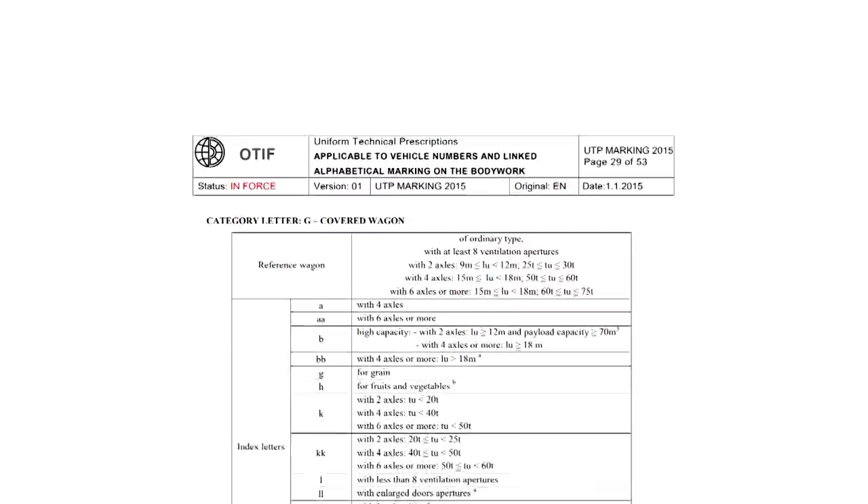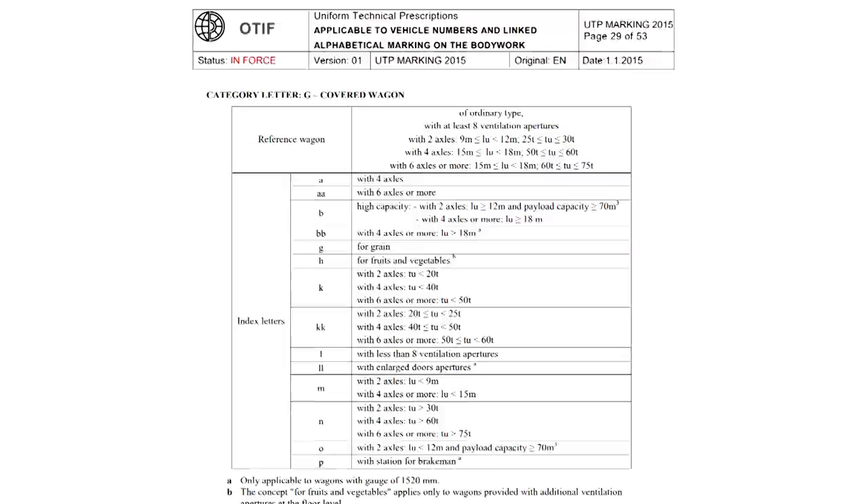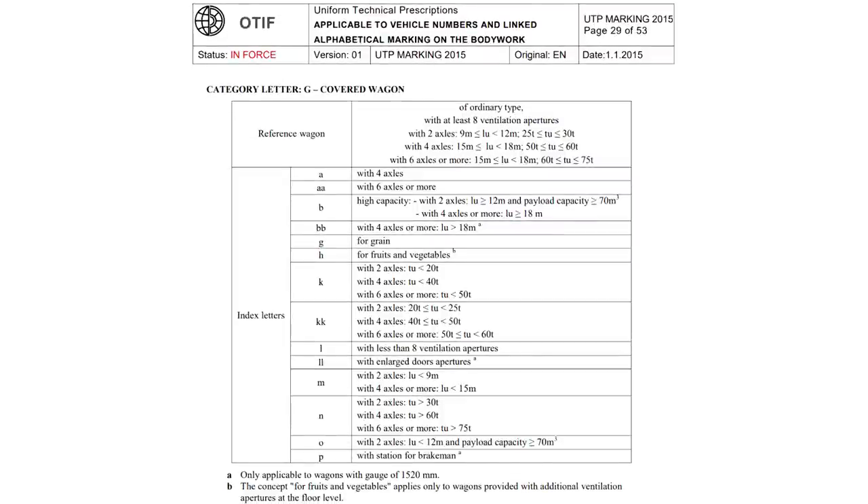As for any other series of wagons, the narrower specialty or further technical details of the wagon is indicated by the sub-series designation. For example, index letter A in a series designation means that the wagon has 4 axles, AA that it has 6, G that it is adjusted for the transport of grain, H for fruits or vegetables, etc. However, the meaning of these index letters can still vary between different OTIF countries, and only certain letters are universal.